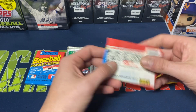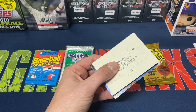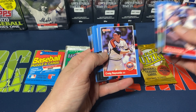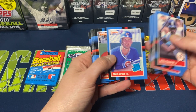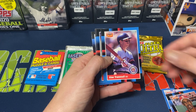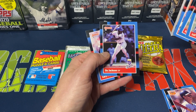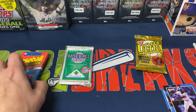Let's do the '88 Donruss and see what we get. There's one of the puzzle pieces for Stan Musial. Here we go: Willie Randolph, Pat Tabler, Craig Reynolds, Mike Moore, Jose Ubrey, Mark Grace rated rookie — decent name — Lance Johnson rated rookie, Alan Trammell MVP, Jeff Blauser, Eric Plunk, Kyle Daniels, Al Pradeek, Mike Marshall, Bo Jackson, and Gary Pettis. Some okay cards out of that pack actually for '88 Donruss.